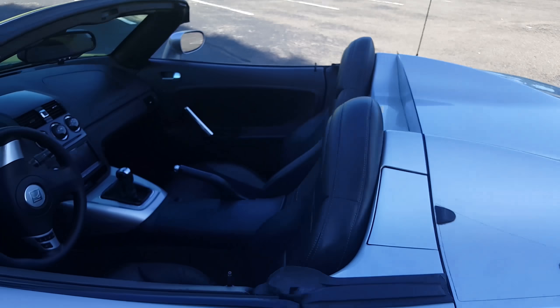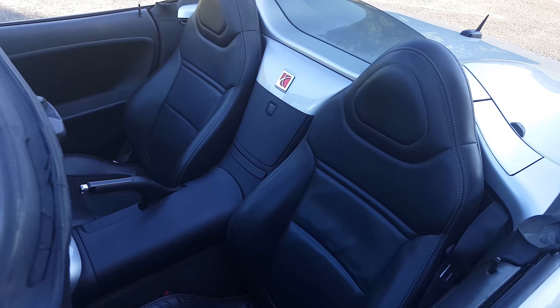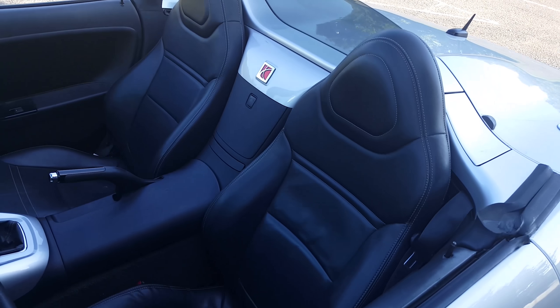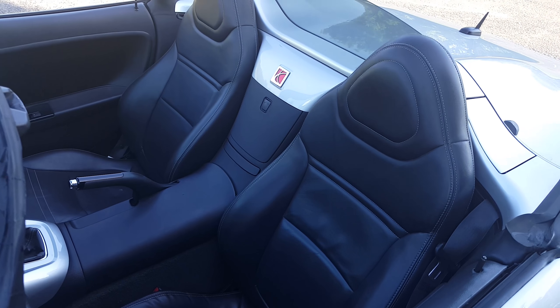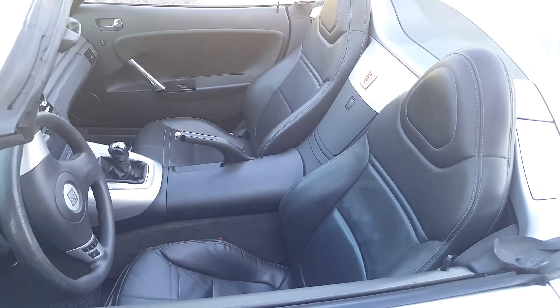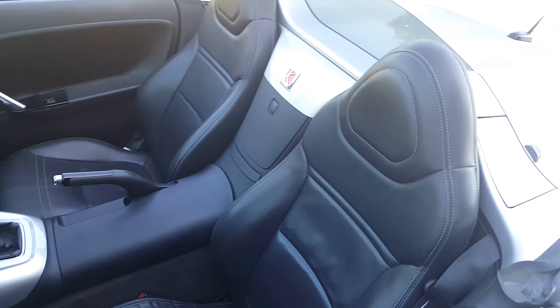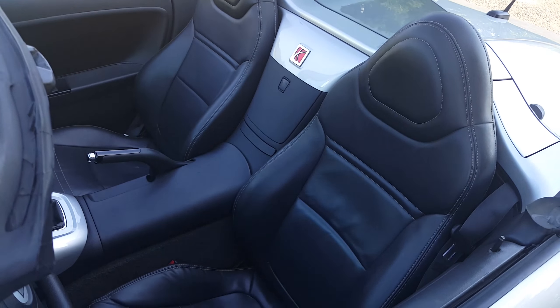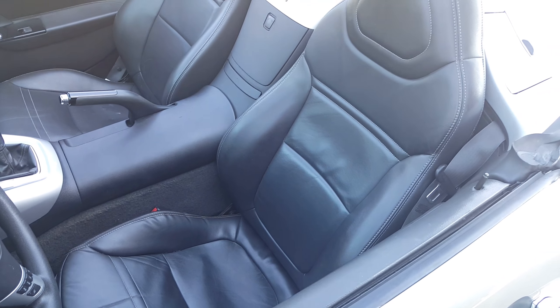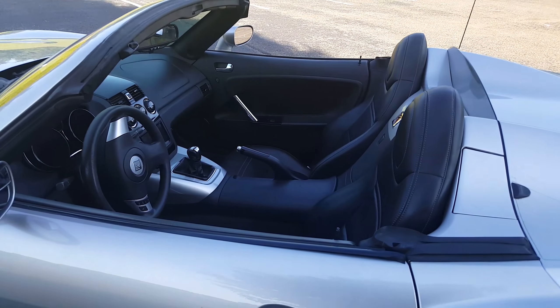My Sky originally came with cloth seats, so I swapped them over to leather seats — got those off eBay. One of them I got a whole new seat, and the other one I just recovered the old one. I'm still not real happy with them; I'm gonna try to do some kind of mod, especially with the lumbar part of the driver's seat, because the lower back is killing me sometimes when I'm driving this.